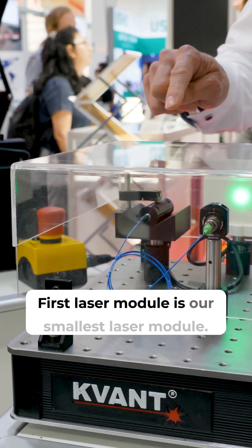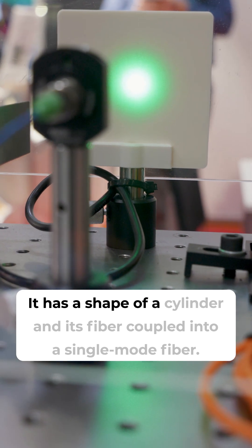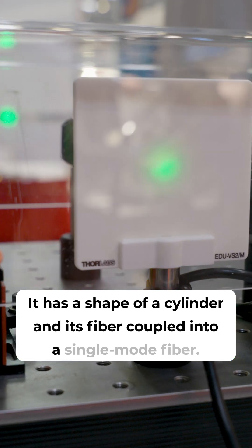The first laser module is our smallest laser module. It has the shape of a cylinder and it's fiber coupled into a single mode fiber.